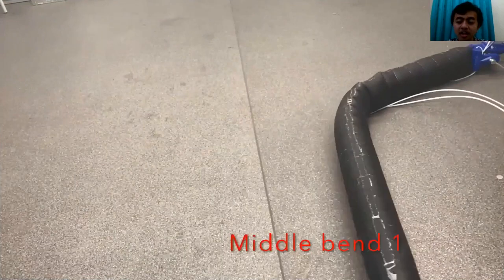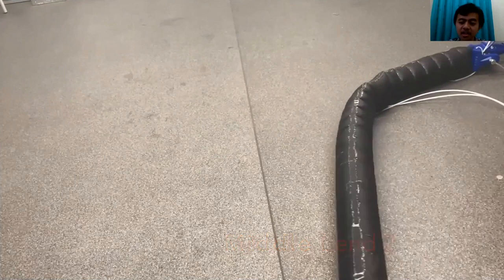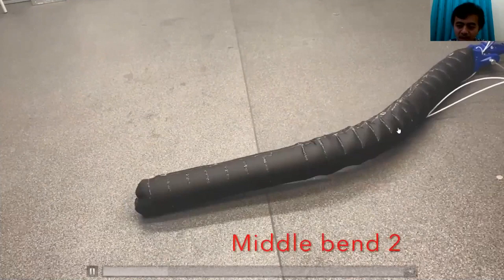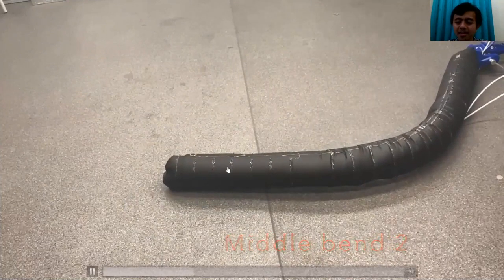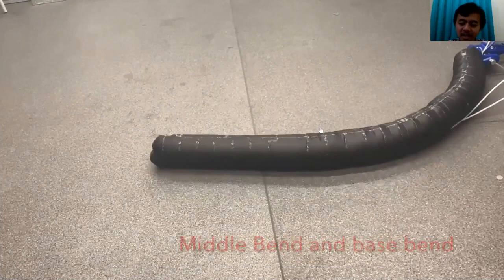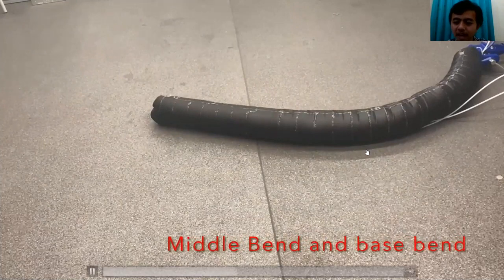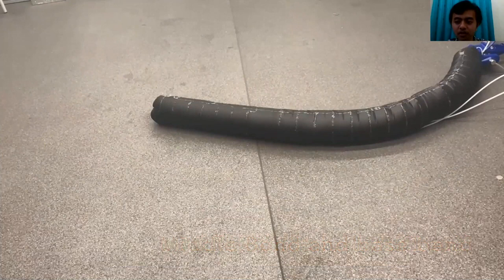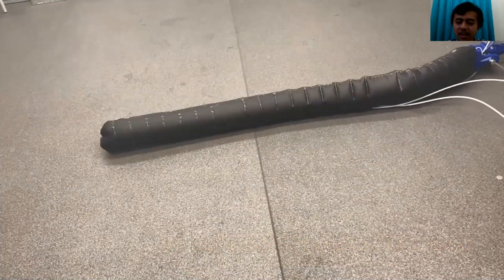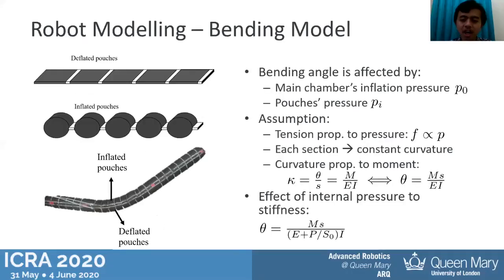In this paper we use the inflatable inversion robot developed in our lab at Queen Mary. It is based on fabric and has three independent segments. We can control the bending by sending pressure to the pouches of each segment. Apart from that, we can also control the stiffness by modifying the pressure that goes into the main chamber of the robot.